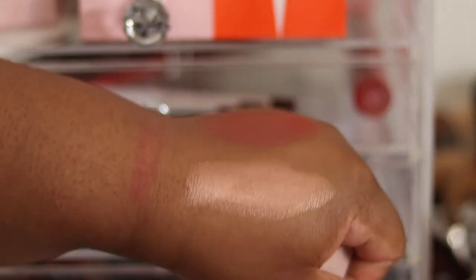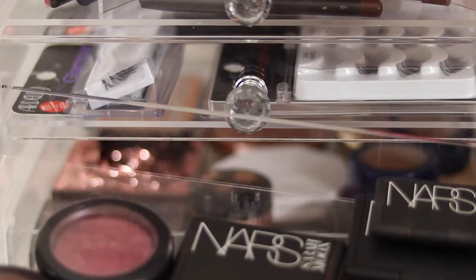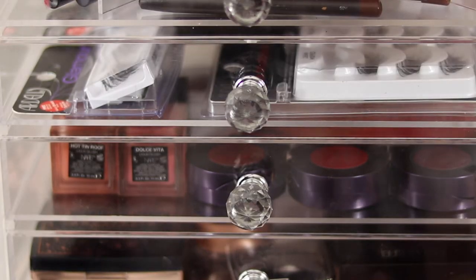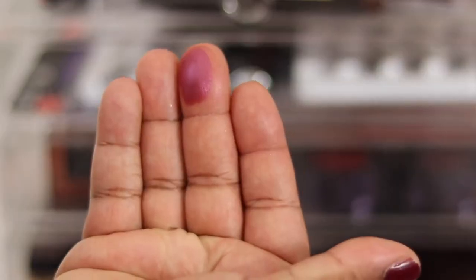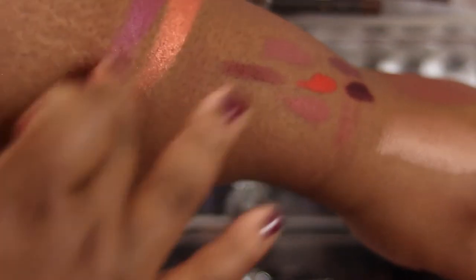Moving into my blush drawer to show you all my blush collection. I've got some NARS, some MAC, and my MAC shimmering highlighters - just two of those. That's a swatch of Wrapped Candy and Darling Glow, which is gorgeous. I'm keeping those two.